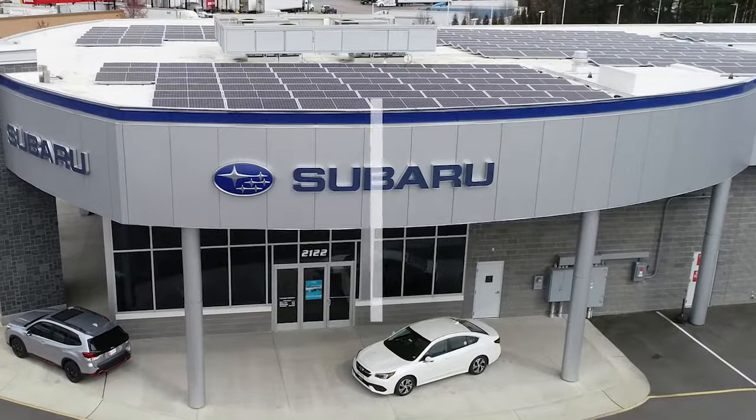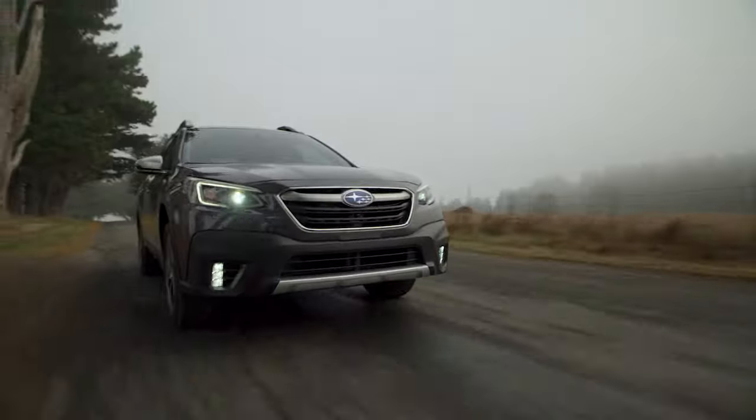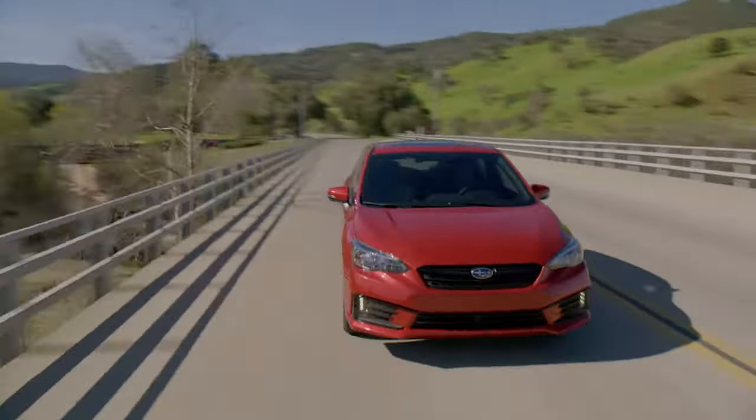Where can you find a range of pre-owned makes and models, and great prices, all on the same lot? At CMA's Colonial Subaru. We're your place to shop all things pre-owned, because we have more.